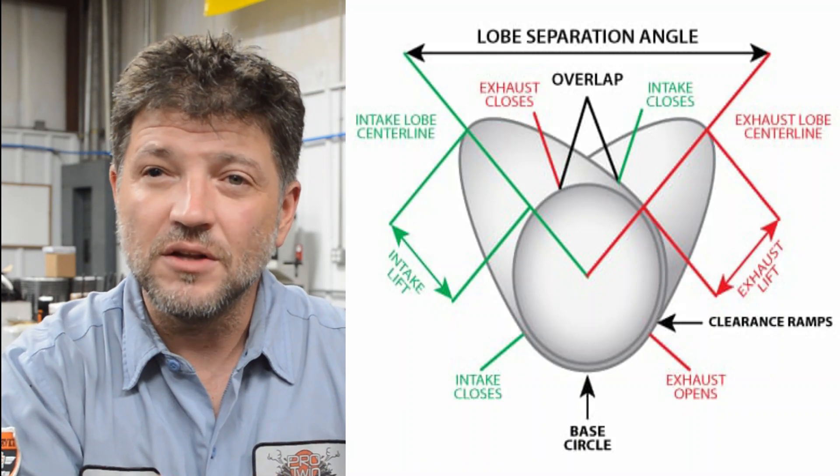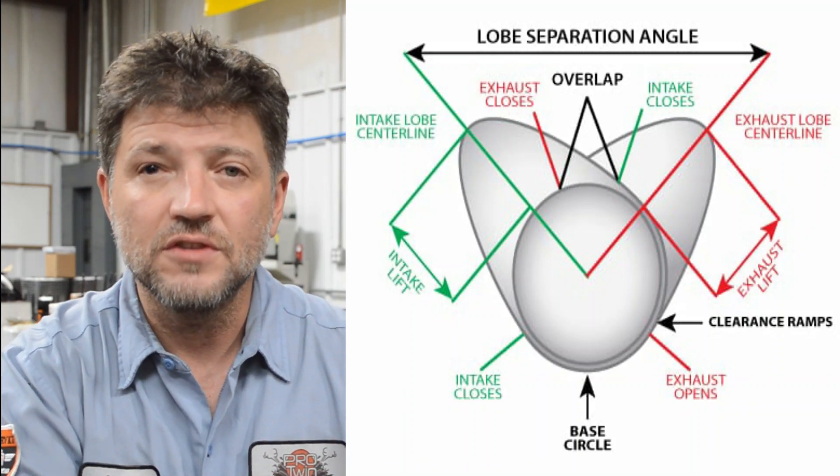As I talk about each aspect of the cam, I'll point to it so you can see exactly what we're talking about. Let's start with valve timing. Both the intake and the exhaust lobes on a cam are timed relative to when they open and close, and are typically based on degrees of crankshaft rotation. Both are equally important, but intake close is one you should pay particular attention to. When the intake valve closes is a key factor in determining how much cylinder pressure the engine will produce, and this must be taken into consideration along with compression ratio to avoid tuning issues and detonation.